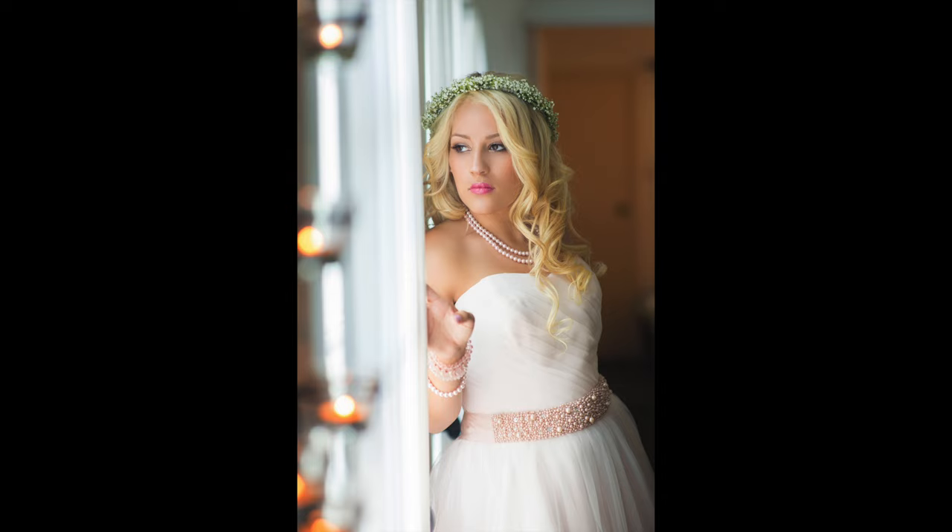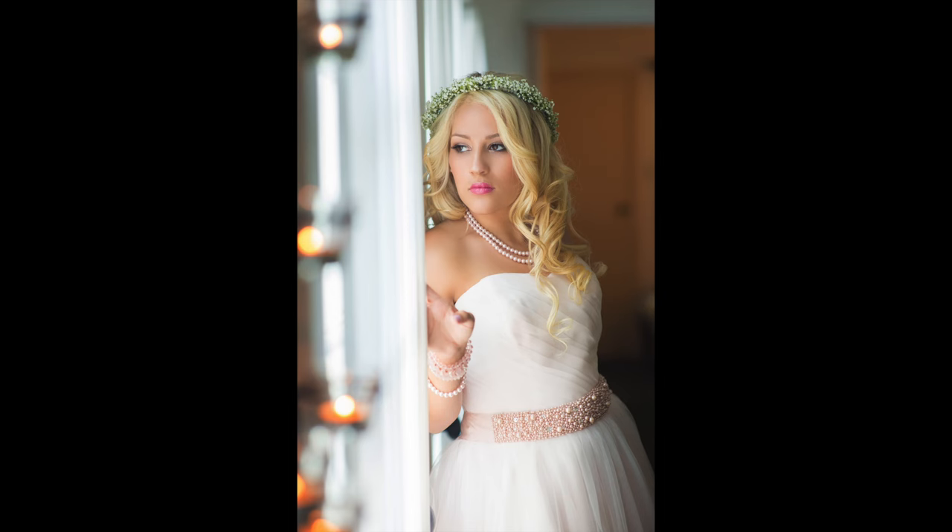Always keep in mind: when you're doing bridal photos, you don't have to have the bouquet in the picture every time. She gets tired of holding the bouquet — put the bouquet down, use her hands to compose and pose the shot. Here, I'm having her hold the edge of the door, look outside the window, and give me a serious look. I'm using the little candles on the left, out of focus, beautiful bokeh — with my Nikon 70-200 lens on my D850, just a beautiful shot with a serious look.